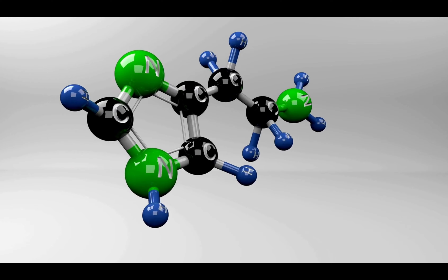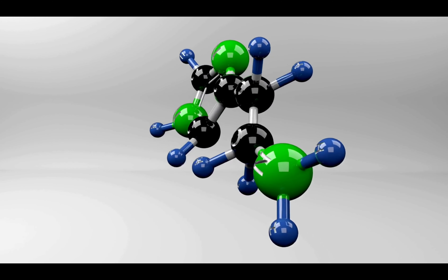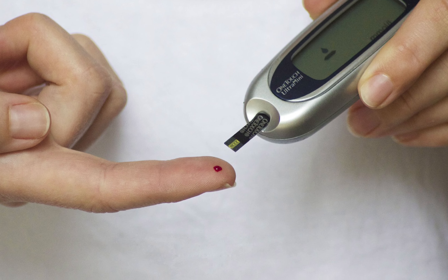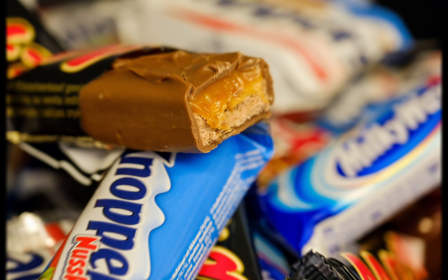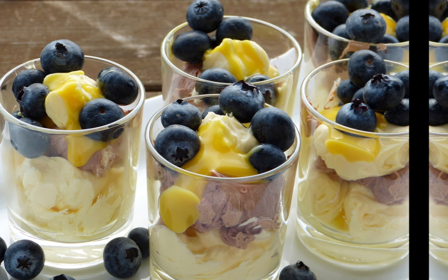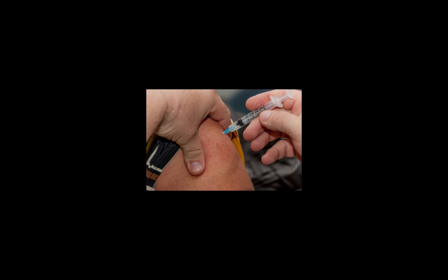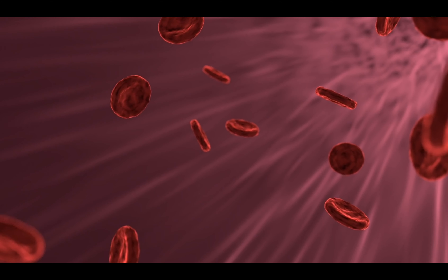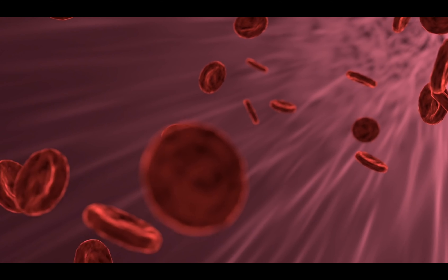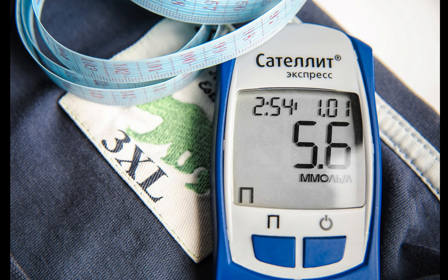Doctors usually diagnose type 1 in kids and young adults, but you can get it at any age, and you'll need daily insulin. Type 2 diabetes is the most common type and means your body doesn't use insulin the right way. Your chances of getting it go up if you are overweight or obese, or if other people in your family have diabetes.